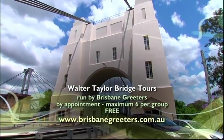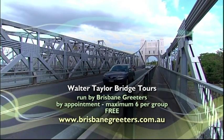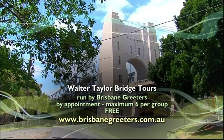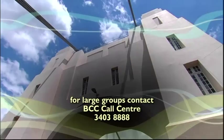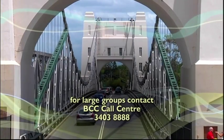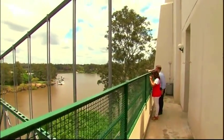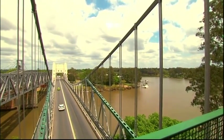Tours of the Walter Taylor Bridge at Indooroopilly are run by appointment. The tour takes about one hour, and there's a climb of 108 steps, so a reasonable level of fitness is required. Besides satisfying your curiosity, the reward when you get to the top are the unique views from the balcony and a glimpse into what it would have been like to live in one of the towers of the iconic Walter Taylor Bridge.